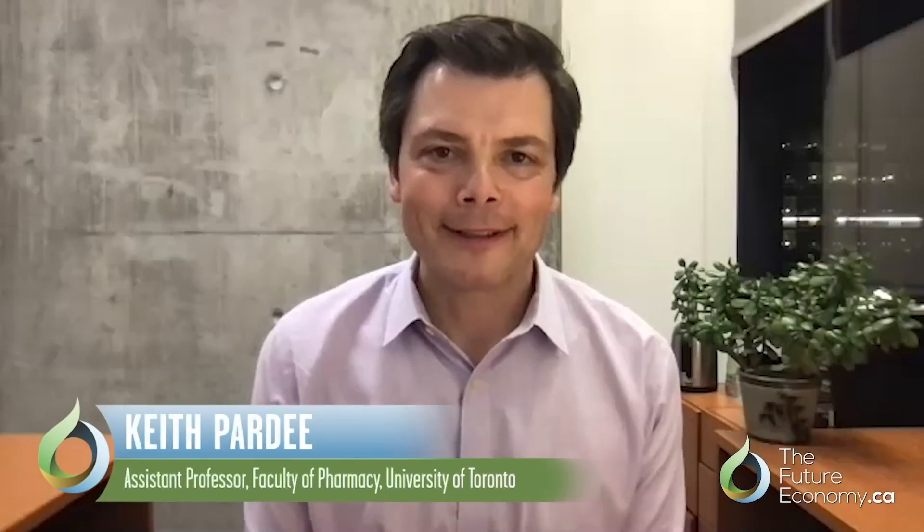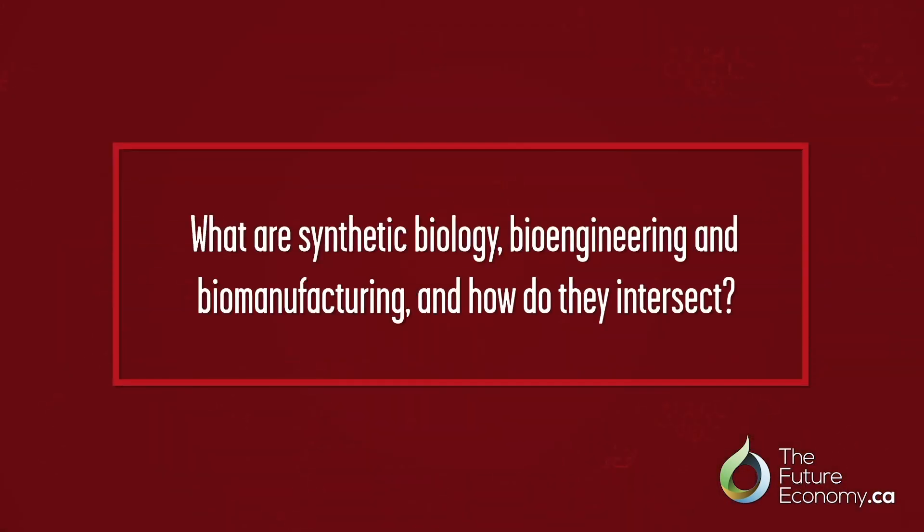My name is Keith Pardee. I'm an assistant professor in the Faculty of Pharmacy at the University of Toronto. What are synthetic biology, bioengineering, and biomanufacturing, and how do they intersect?